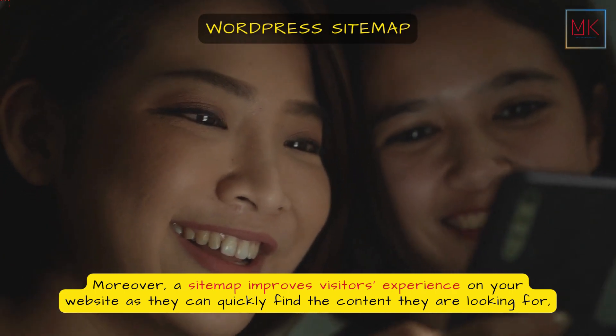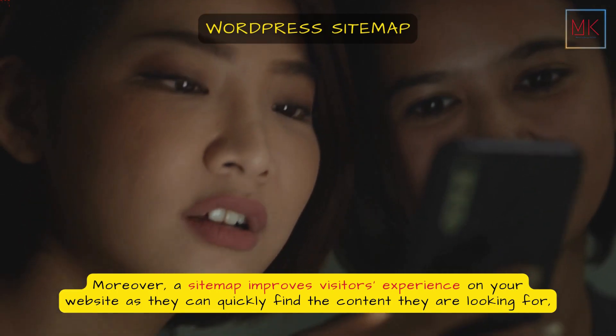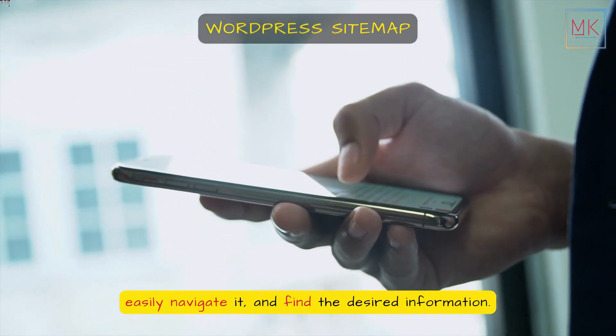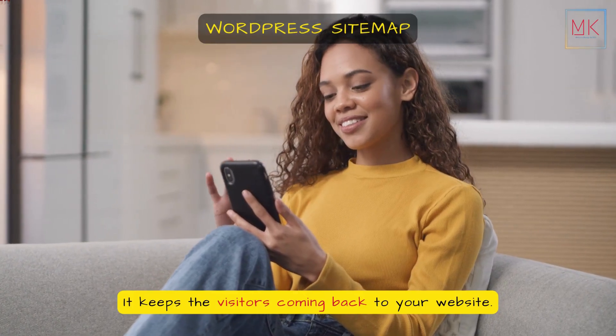Moreover, a sitemap improves visitors' experience on your website, as they can quickly find the content they are looking for, easily navigate it, and find the desired information. It keeps the visitors coming back to your website.